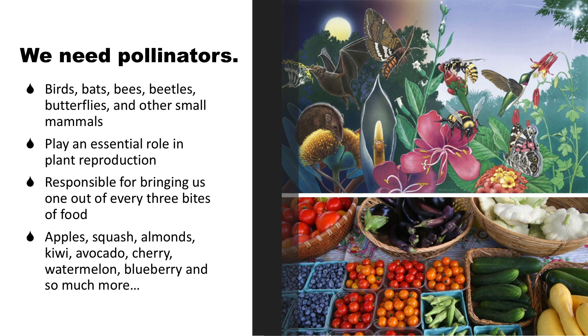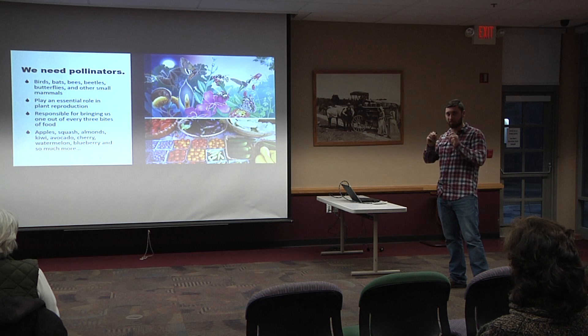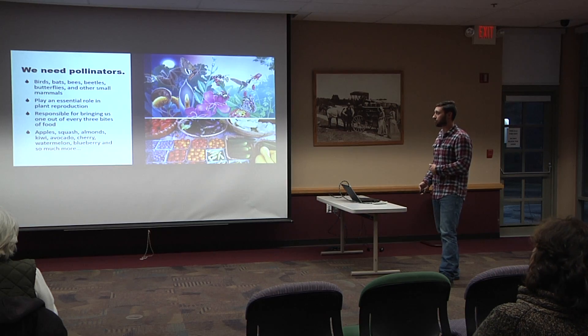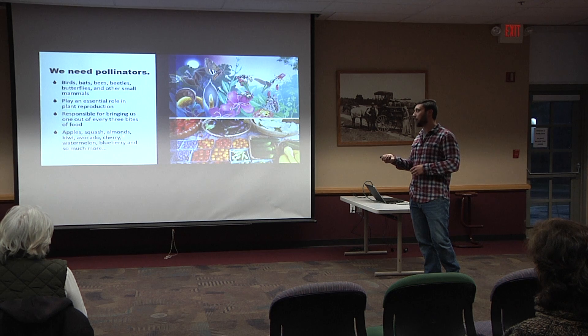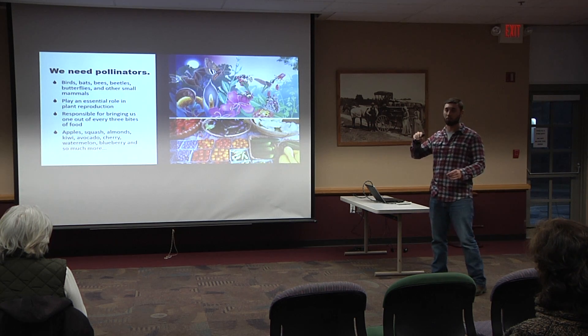What are pollinators? When I say pollinators, I'm referring to birds, bats, bees, beetles, butterflies, small mammals — anything that helps pollinate plants in the natural ecosystem. These play an essential role in plant production. Many plants cannot reproduce without specific pollinators. Several plants have adapted to specific species they use — once those species die off, that plant dies off too, and it's a chain reaction down the ecosystem. Pollinators are responsible for one out of every three bites of food we eat. Even agriculture relies on pollinators for things such as apples, squash, almonds, kiwis, avocados, watermelon, and many more.